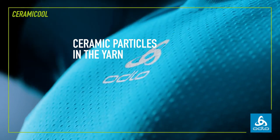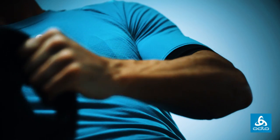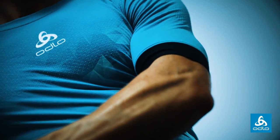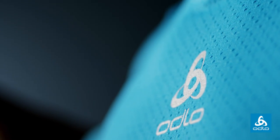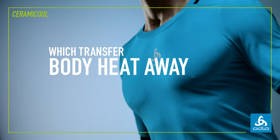Ceramic particles in the yarn actively cool the skin. The yarn's unique surface area creates small air channels which transfer body heat away from the skin.